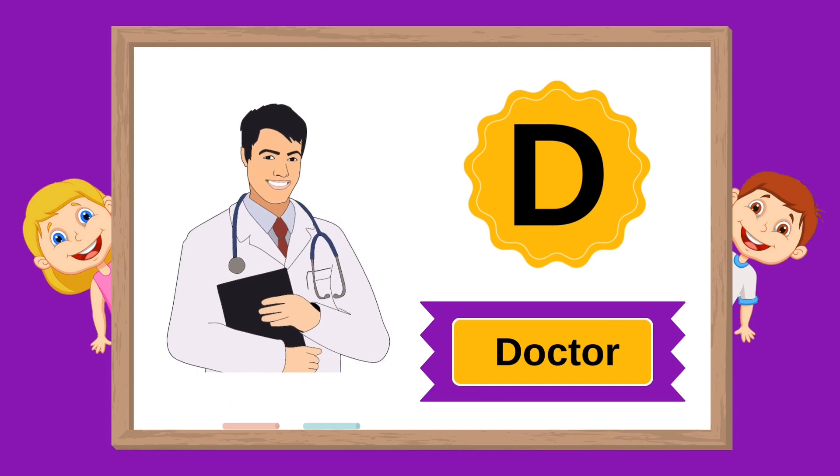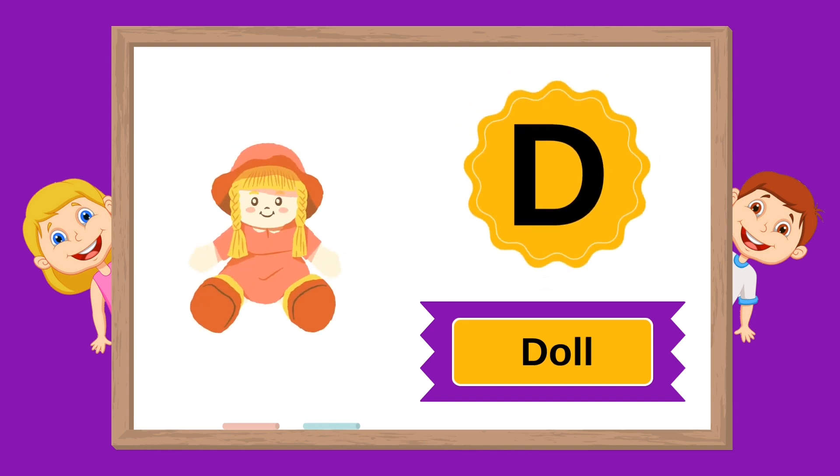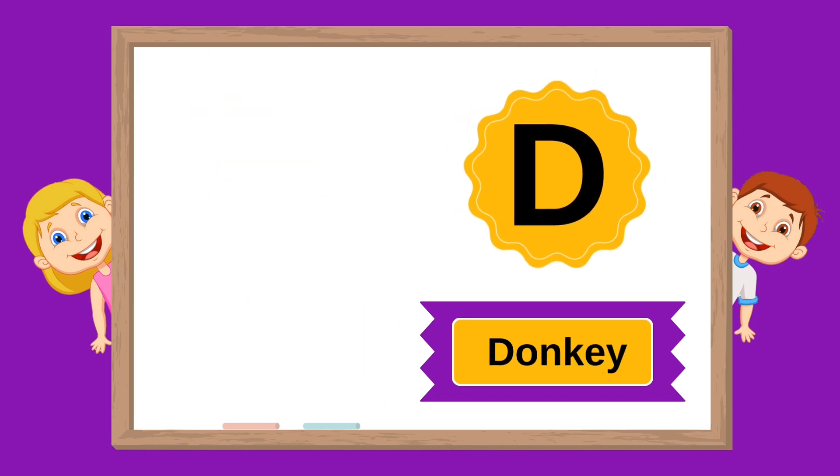D is for doctor. D is for dog. D is for dolphin. D is for donkey.